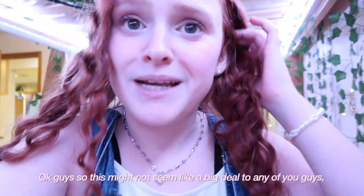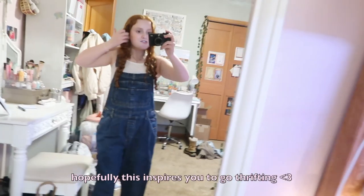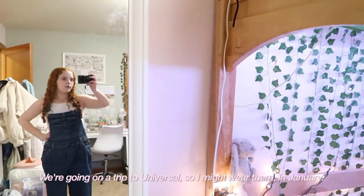Okay guys, this might not seem like a big deal to any of you but I've been searching for the perfect pair of overalls for like two years. Zoe, I love you. I don't say it enough, but these are so freaking cute — they're kind of slouchy and I'm so excited about these. We're going on a trip to Universal so I might wear them in January.